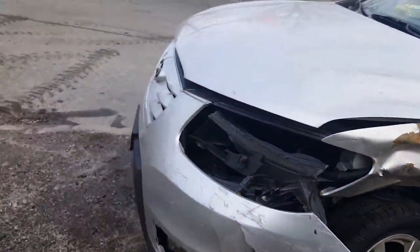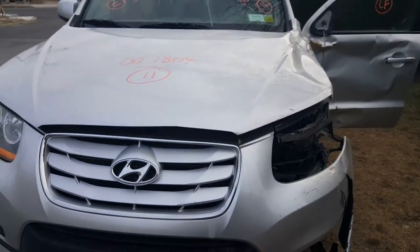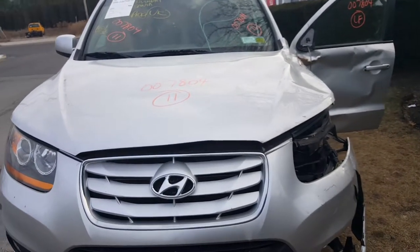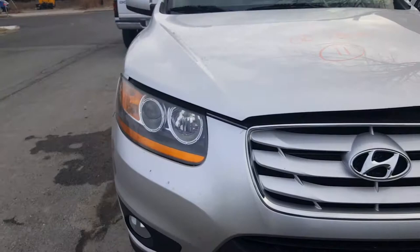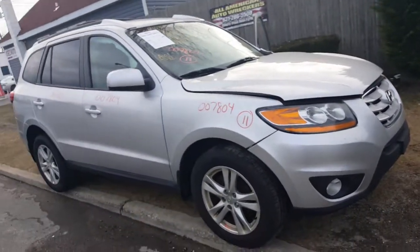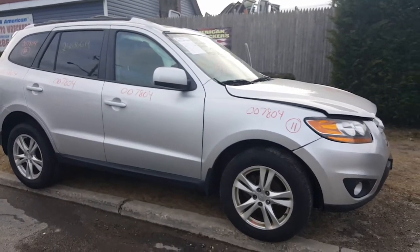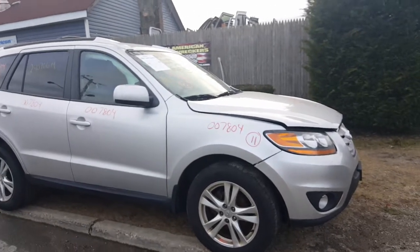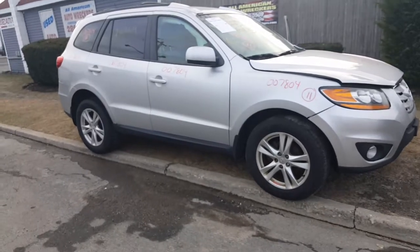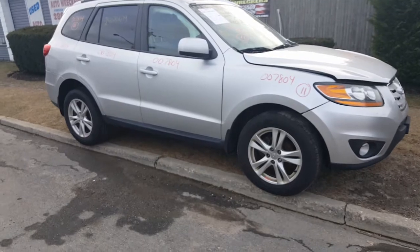Basically that's it. This is the newest addition to All-American Auto Wreckers — junk, as we say. If you need parts for this vehicle, give us a call at 631-286-5500 or go to our website at www.allamericanautowreckers.com. That's stock number 7804, a 2011 Santa Fe front-wheel drive V6 automatic, hit pretty hard. Have a nice day, take care.